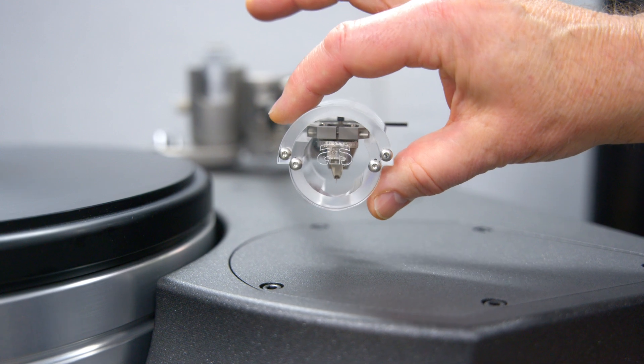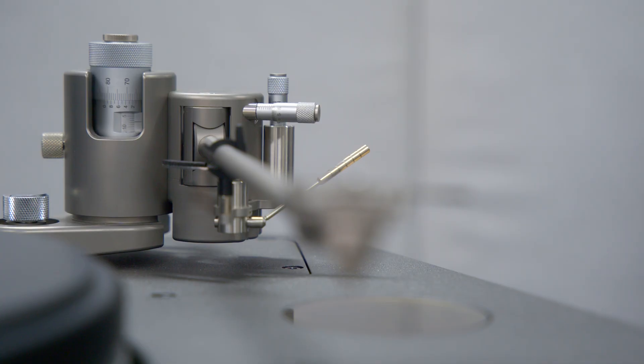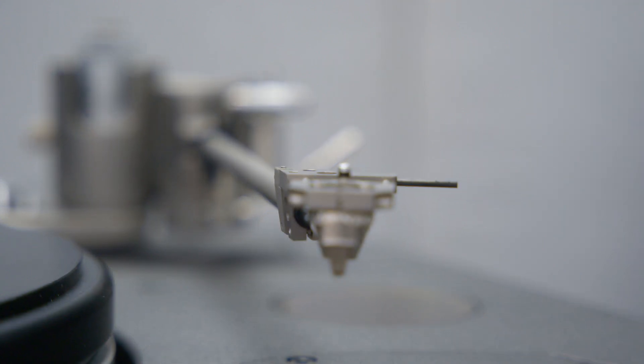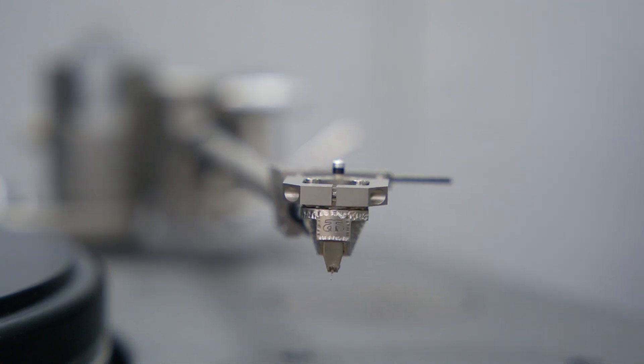Mounted here is our prime cartridge, the Palladian XO Boron, with a unique technique in its boron cantilever which I will not disclose to anybody, and the smallest stylus we have ever had in audio history.